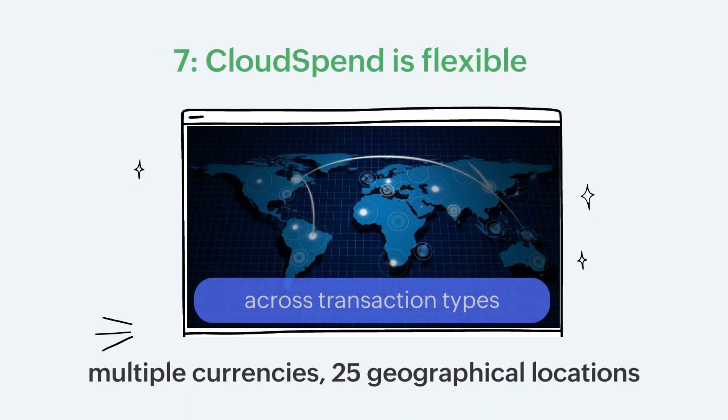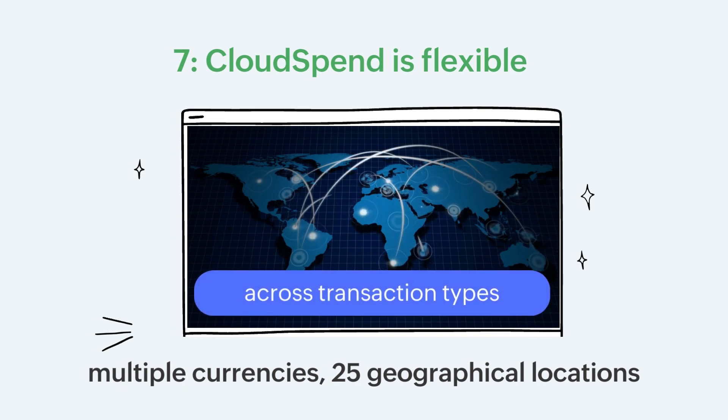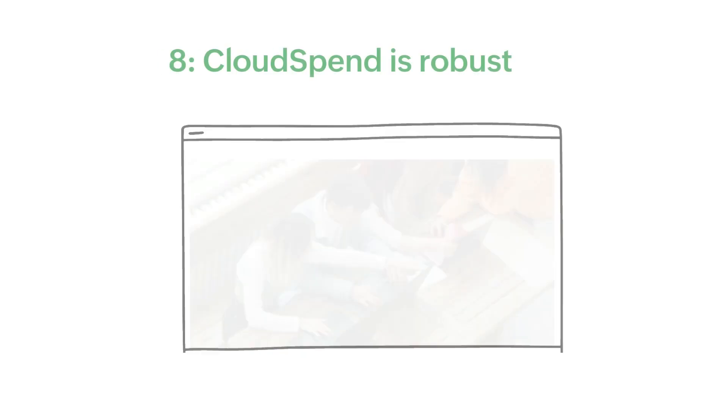Cloud Spend is flexible. It supports multiple currencies and enables you to view your cloud costs for 25 geographical locations across different transaction types.